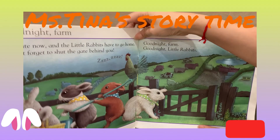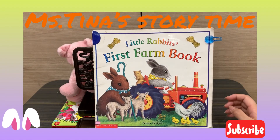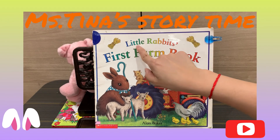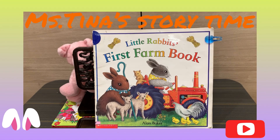Little Bunny Foo-Foo jumps over the farm. Today, we are going to introduce the word: little, little — l-i-t-t-l-e — little. 'Little' means small. Hope you learned the word and enjoyed the story. I will see you next time. Bye-bye!